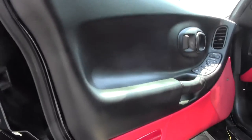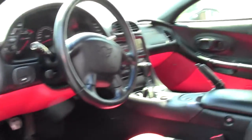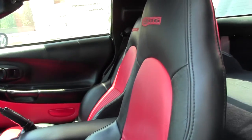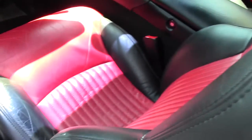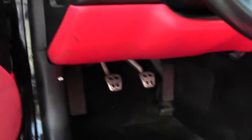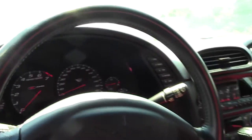Heads-up display. Dual zone climate control. In-dash CD. In-memory seats. I do want to point out, we do have a little scuffing on the bolster of this seat.